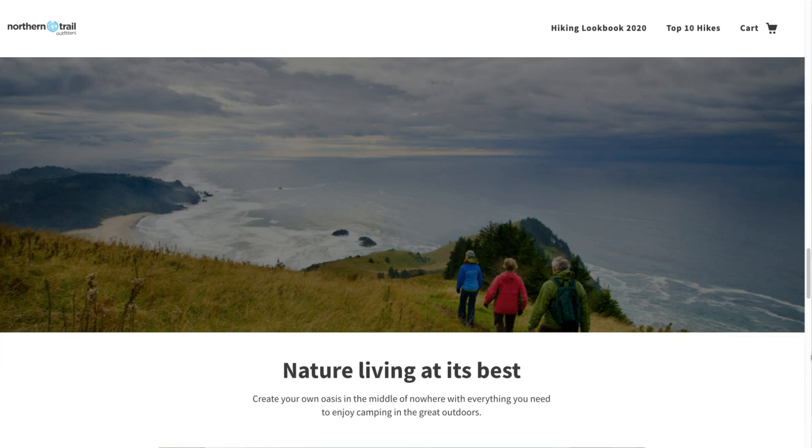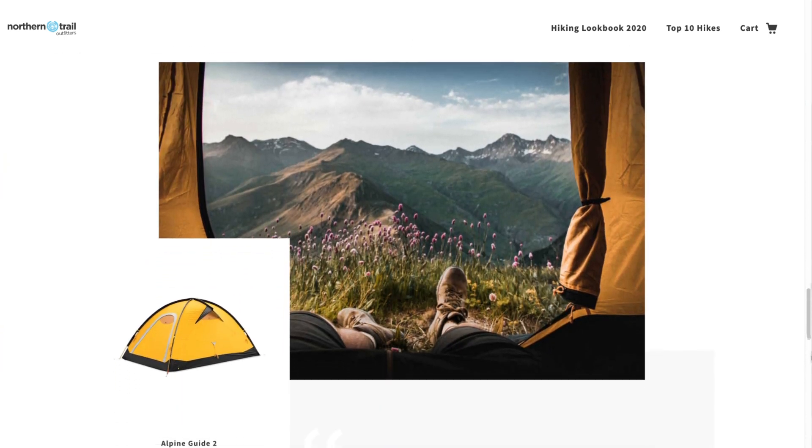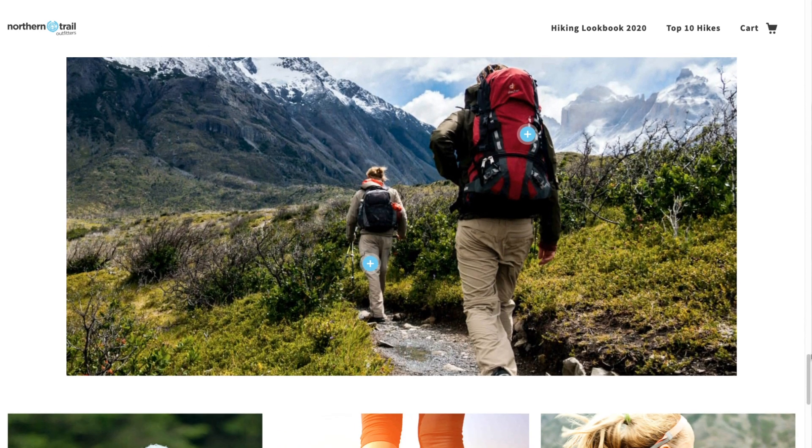The headless approach means you can go beyond product catalog templates and create custom experiences like a lookbook, blending editorial content with shoppable products for an engaging browsing experience.